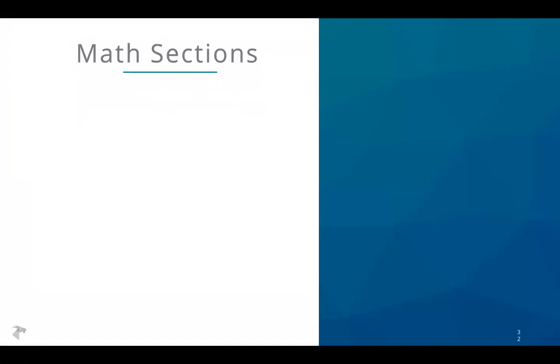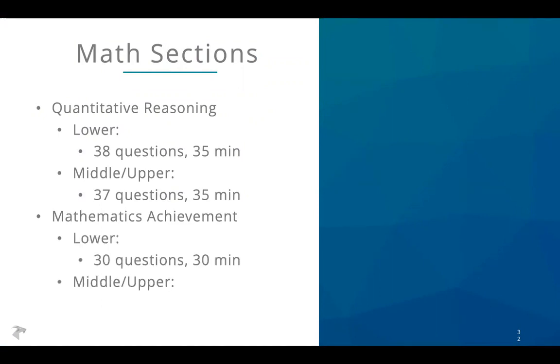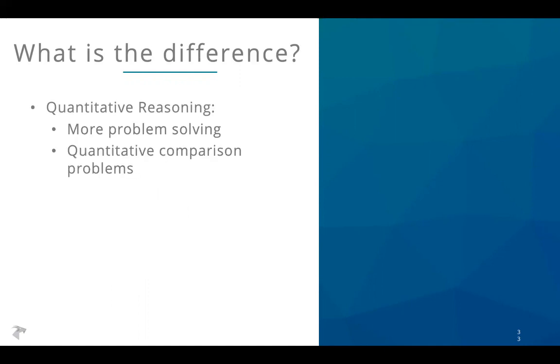Let's jump over to the math sections. There are two: the first is the quantitative reasoning section. On the lower level you have 38 questions in 35 minutes; middle and upper levels have one fewer question, so very similar. Mathematics achievement on the lower level is 30 questions in 30 minutes; middle and upper levels it's 47 questions in 40 minutes. The quantitative reasoning section has more problem solving, and for middle and upper level students it also has quantitative comparison problems — you're given quantities in two columns and asked: is column A greater, is column B greater, are they equal, or can it not be determined? The math achievement section is more knowledge-based — conventional math you might see in school, testing specific vocabulary and concepts.